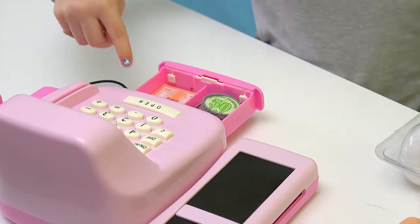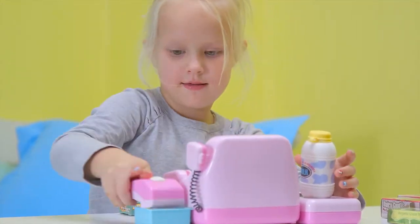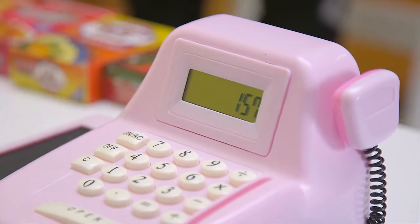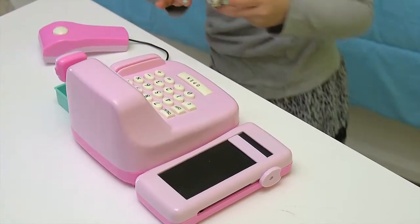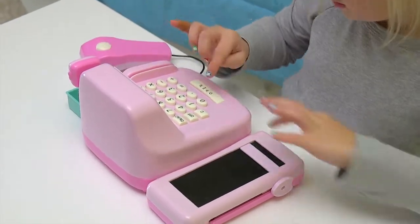When you're done shopping, check out at the electronic cash register. Scan the items, calculate the total, and pay with either cash or credit. The register comes with 26 pieces, including 4 produce items and 18 pieces of money.